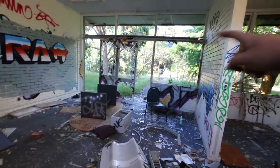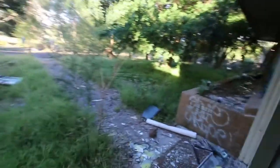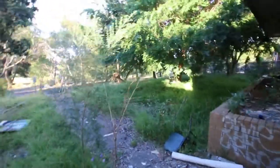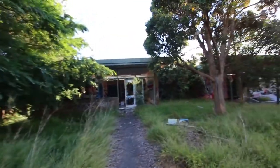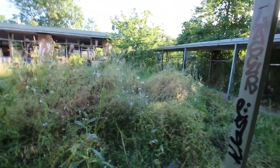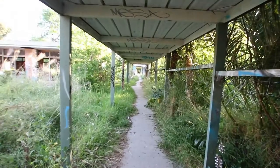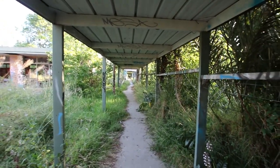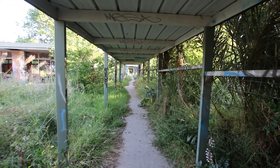I wonder if this is the front of the school right here. These are automatic doors too. A lot of lizards running around. I guess it could have been the front — it's kind of hard to tell. I've still got so much more to look at. Even the bush is being graffitied. It goes all the way down — probably at least a good couple hundred meters to the end.